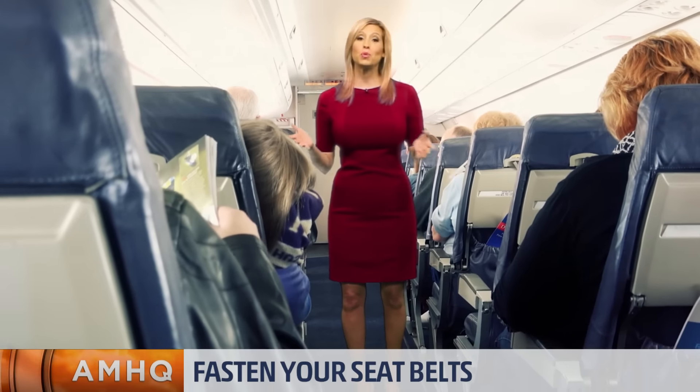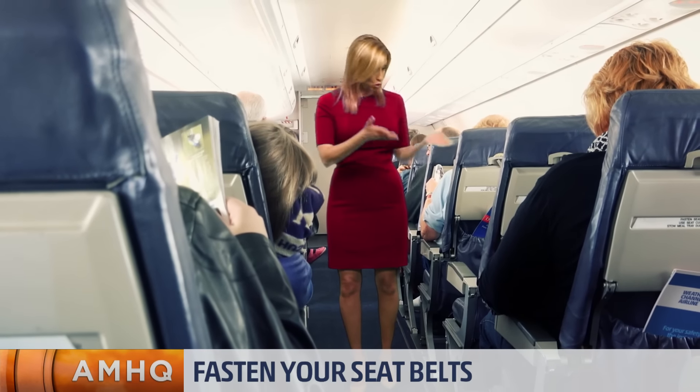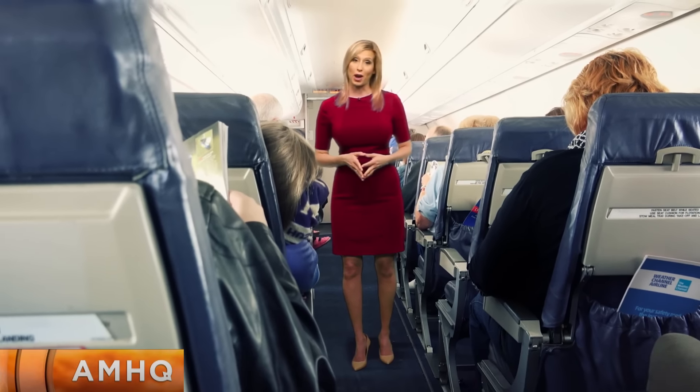For now, passenger safety when you hit turbulence is really up to you. Your best bet is to keep your seatbelt on, and if you need to get up, do it quickly and then buckle yourself back in. After all, you're flying through the air at 500 miles per hour.